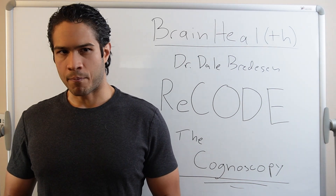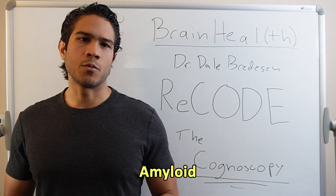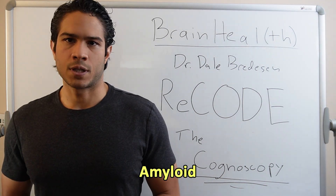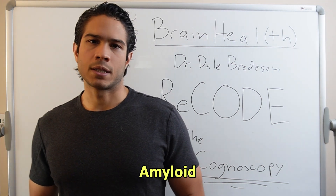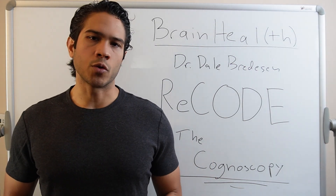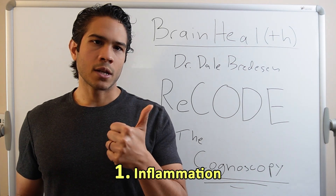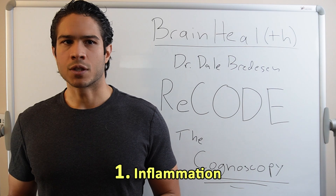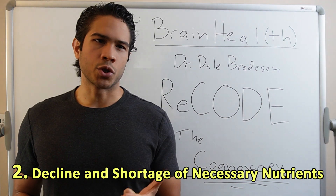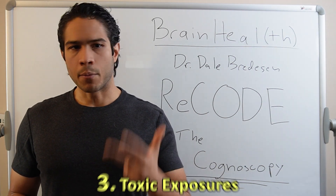Quick recap: Dr. Bredesen's team found that the body was producing amyloid and downsizing its communication network on purpose as part of a protective response. The cognitive decline and symptoms associated with Alzheimer's were the brain struggling to defend itself from three classes of threats. Number one, inflammation from infection, diet, or other causes. Number two, decline and shortage of necessary nutrients, hormones, and brain supportive compounds. And number three...